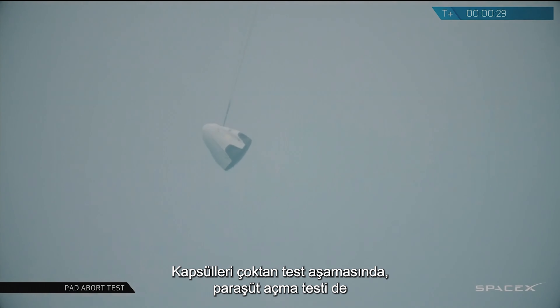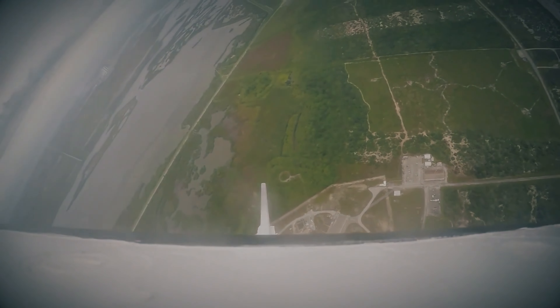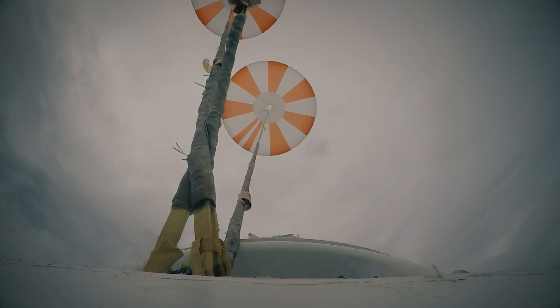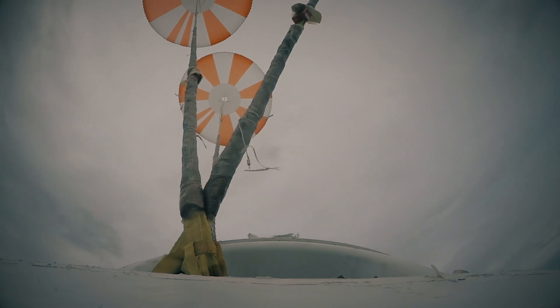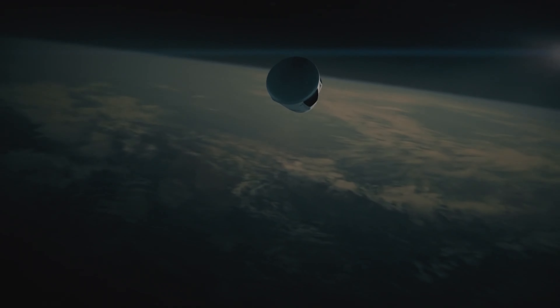The Dragon capsule is well along its testing phase, having completed both static and pad abort exercises, including parachute deployment tests. With room for a crew of seven, the Dragon capsule may well be the first commercial entity to launch and land astronauts from the ISS within a year.